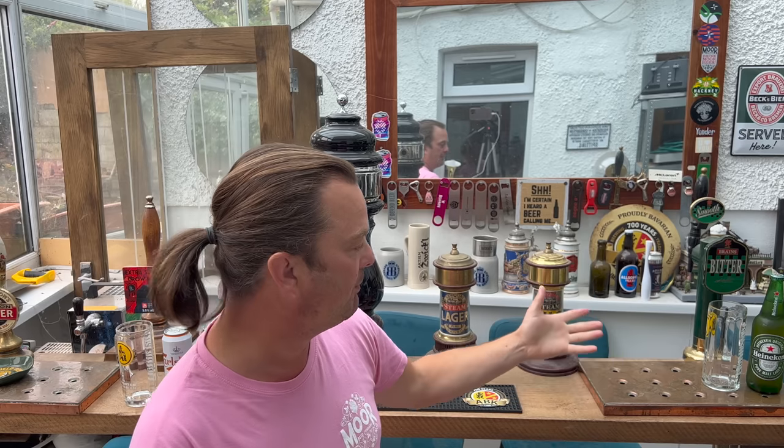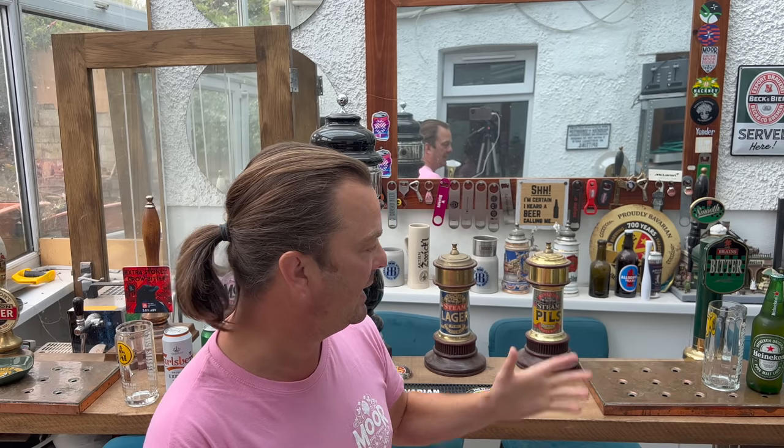It's beer o'clock on Real Ale Craft Beer. I've chosen today's lager battle on the basis that these two lagers are kind of synonymous with UK beer lager drinkers, but they're both from different countries. They've been with us for such a long time. On one side we have Heineken, a pure malt lager in a bottle.